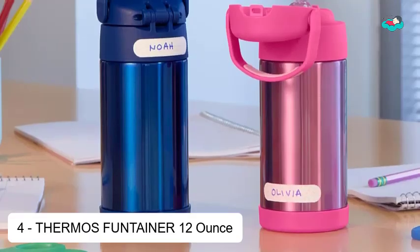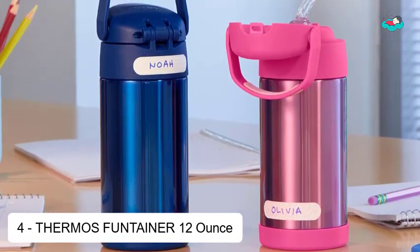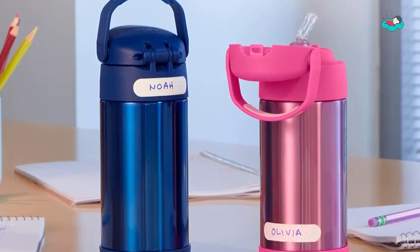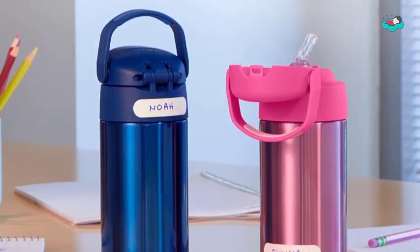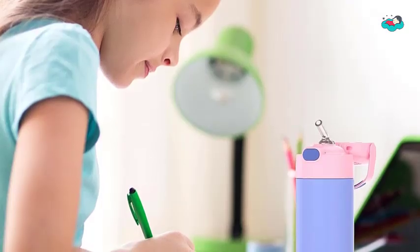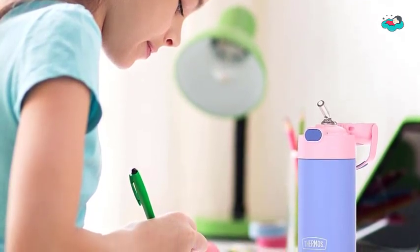At number 4, we have the Thermos Fontainer 12 Ounce. Thermos Vacuum Insulation Technology keeps drinks cold for up to 12 hours. Our kids' water bottles are built so their drinks are as cool on the inside as they look on the outside — not for hot liquids. High quality 18-8 stainless steel construction is built to handle drops, dings, and assorted rough housing. You can pop your Fontainer water bottle in the dishwasher, though washing by hand is recommended. Choose from a variety of fun colors or patterns.